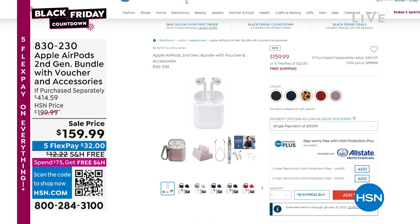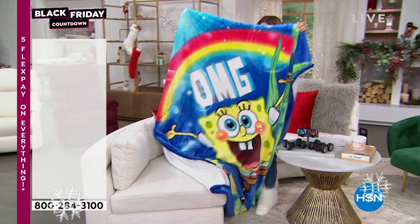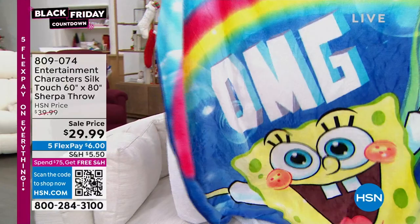We've got to show you some fun stuff. Big Black Friday deals. I have like the cutest thing ever — for kids who love characters, for kids who love movies, for kids who love television shows, we have the entertainment characters Silk Throw.